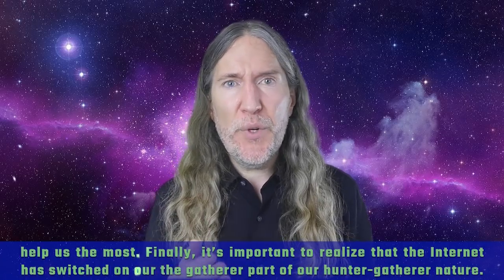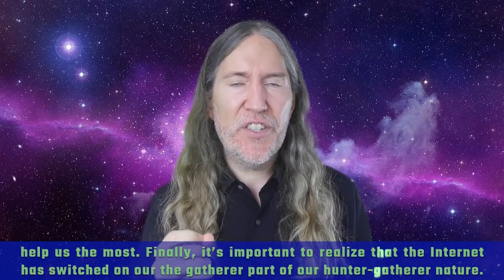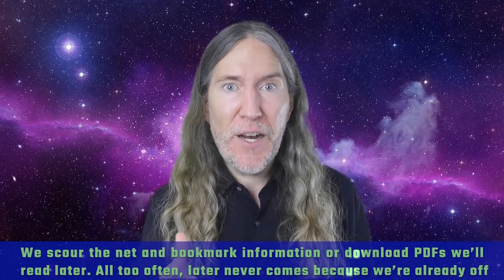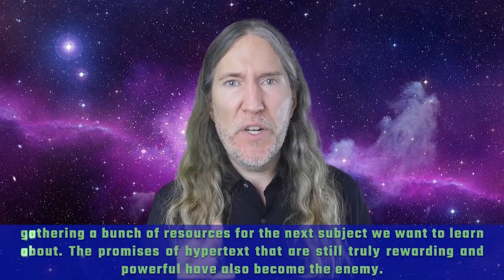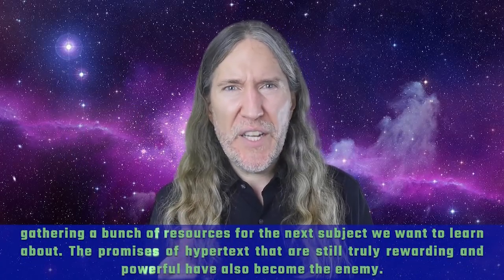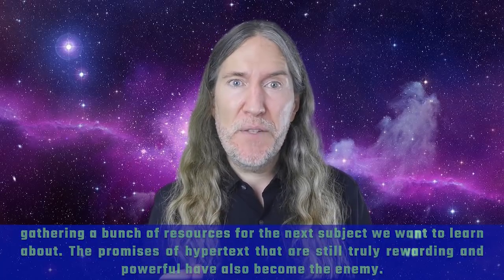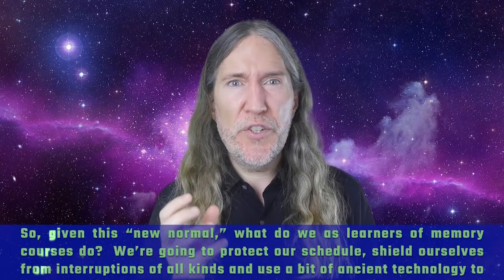Finally, it's important to realize that the internet has switched on the gatherer part of our hunter-gatherer nature. We scour the net and bookmark information or download PDFs we'll read later — all too often, later never comes because we're already off gathering resources for the next subject. The promises of hypertext that are still truly rewarding and powerful have also become the enemy. So given this new normal, what do we do as learners of memory courses?